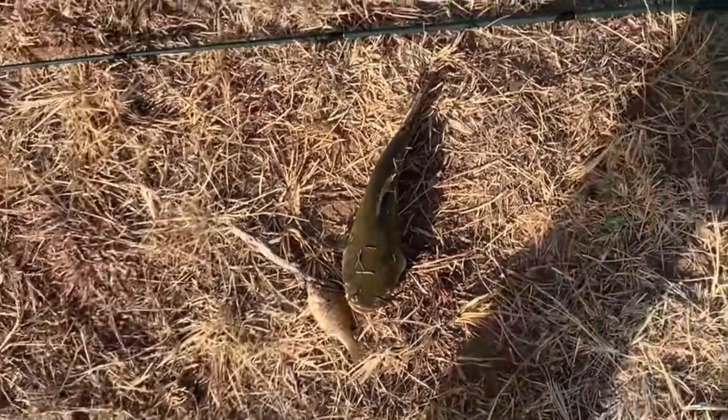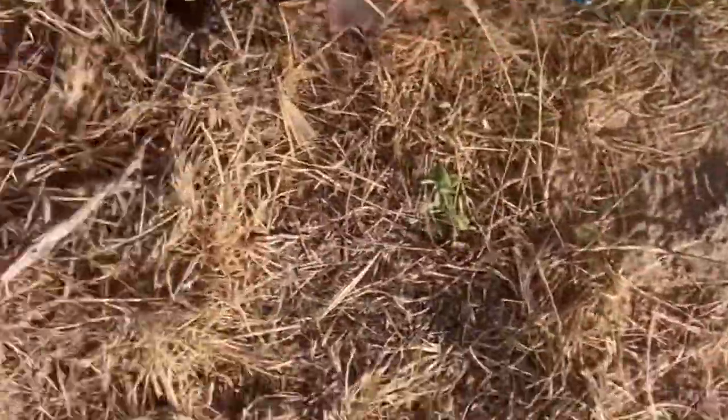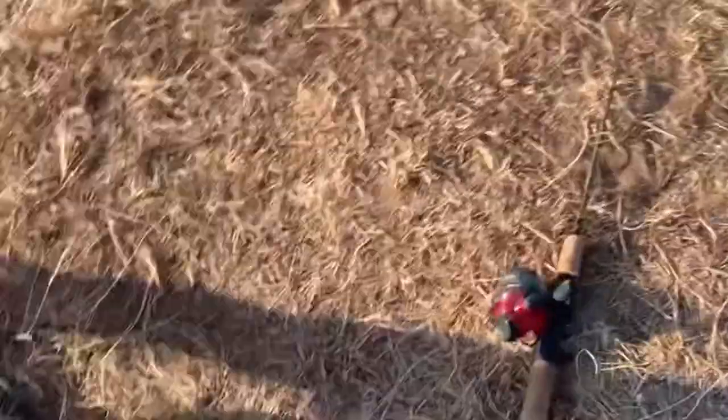Big old catfish, just pulled it out of the creek on a live bluegill — you barely nagged him on his tongue! Pulled him up from all the way down there. We've been trying for like an hour out here, got only a couple little bluegill left. Big old kitty fish! All right guys, thanks for watching, we had a great time. We used those minnows that we caught to catch those catfish.